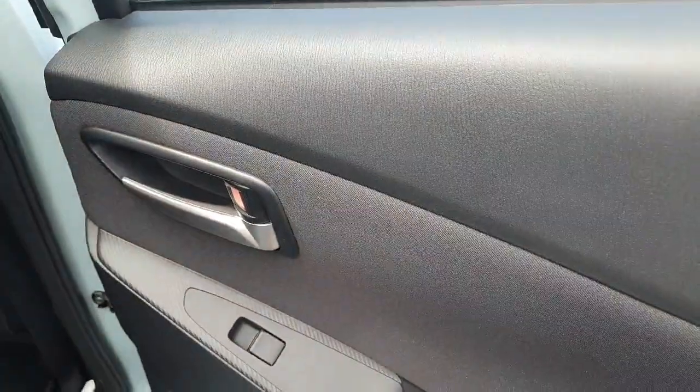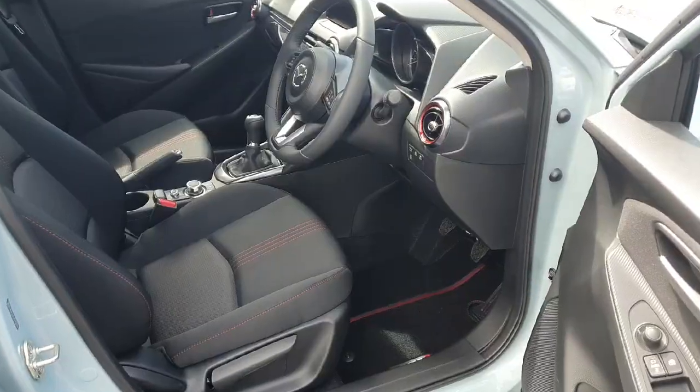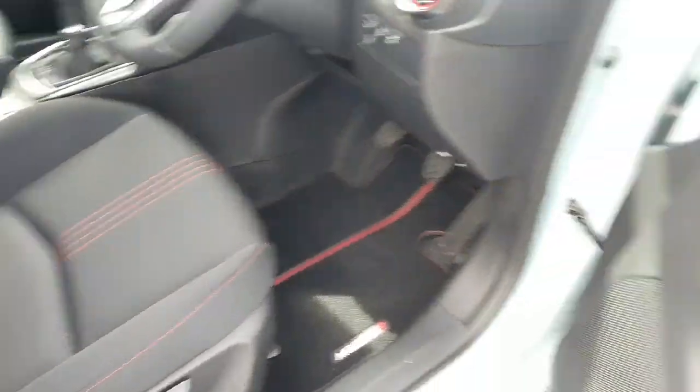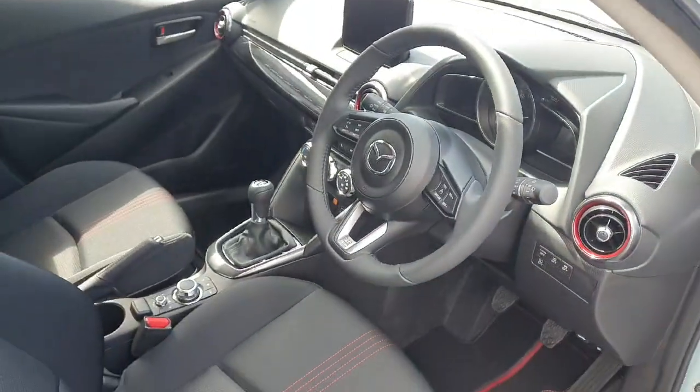Chrome door handles, electric windows — really well finished to the rear. Looking into the front again, there are lovely molded seats, height adjustment as standard, full electric windows, electric mirrors, and chrome detailing right around the front of the car.